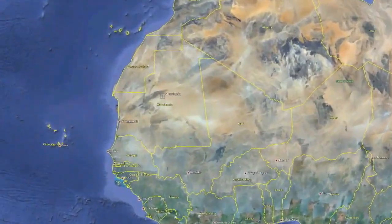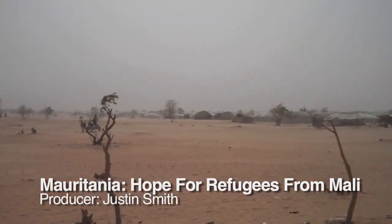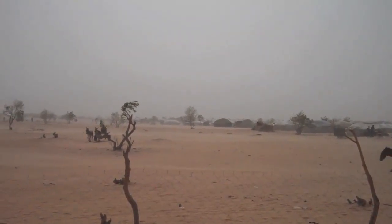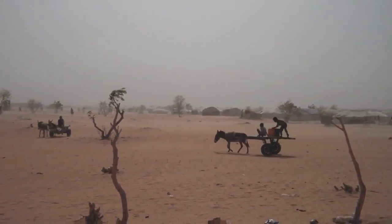A remote patch of desert in eastern Mauritania is an oasis of hope for thousands of people fleeing conflict and hunger in Mali. But there's nowhere to run from the heat. During the day, temperatures climb as high as 50 degrees centigrade — over 120 degrees Fahrenheit — and the dust and wind are unrelenting.